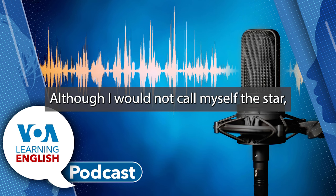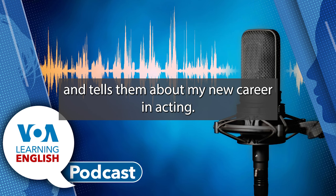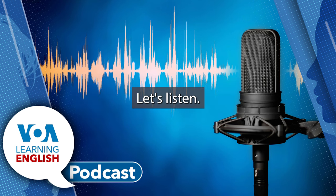Sure. In the final lesson of Level 1, you see that I'm being interviewed on a special television program. The host of the show is Kelly, who you saw as the director in Lesson 40, The Woods Are Alive! Kelly was such a wonderful co-worker and on-air talent. She no longer works at Learning English, but stays in touch with many of us. So, in the beginning of this episode, Kelly introduces me to the audience and tells them about my new career in acting. Let's listen.